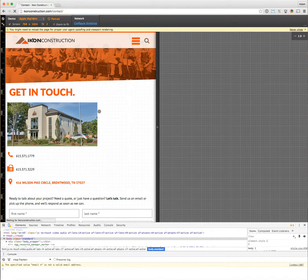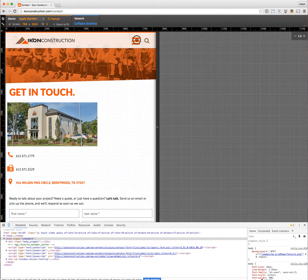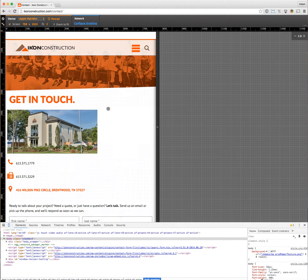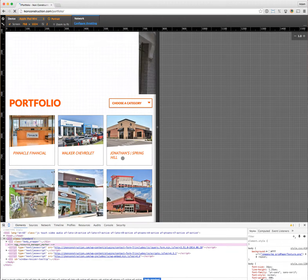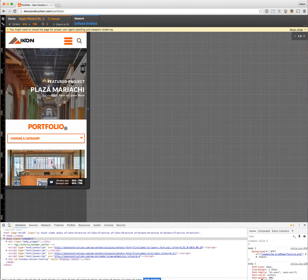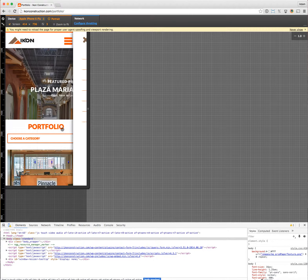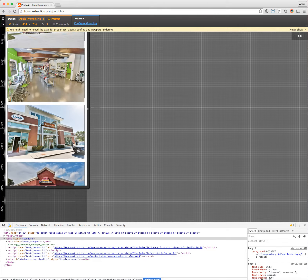On the iPad view you can see the menu still works similarly, but the size has changed because we're in a mobile view. The portfolio looks a little different as well. Coming down to an even smaller screen size, the menu overtakes the screen and we've changed to a straight up-and-down layout to fit the device.